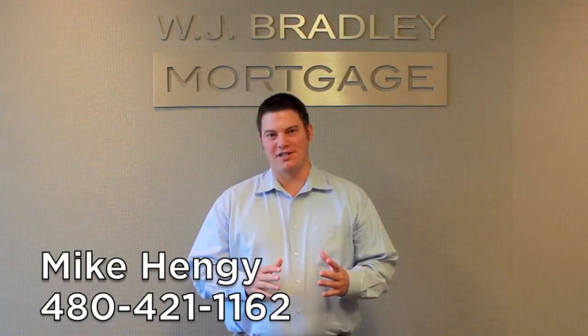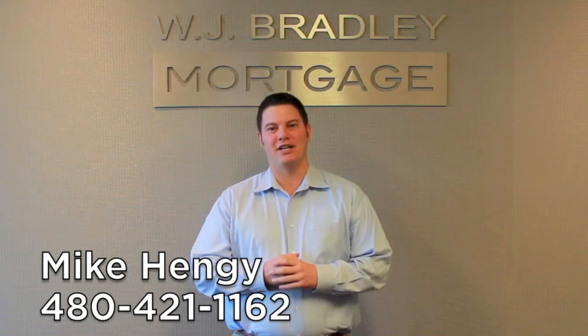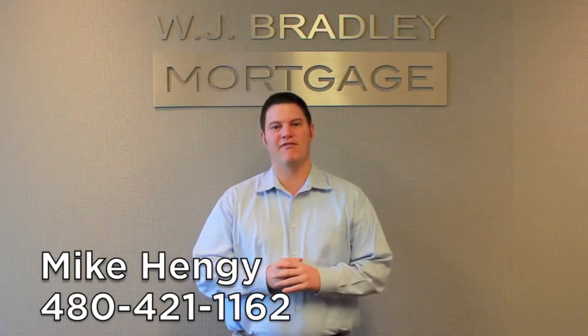Another great thing about VA loans is that there is no monthly mortgage insurance. Even with less than 20% equity, there's no additional tack on for mortgage insurance on any VA loan. Other benefits of a VA loan is that they typically require less paperwork, and the interest rate is typically around a quarter point less than a traditional conventional loan.